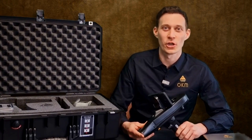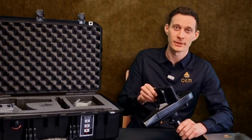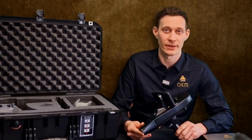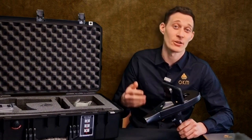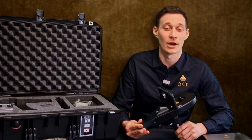Let's have a look at the control unit — a very lightweight 700-gram control unit where we fix the Android phone. We have already pre-installed the Delta Ranger app on the Android smartphone. Additionally, a large internal battery with over 12 hours of operating time is built in.